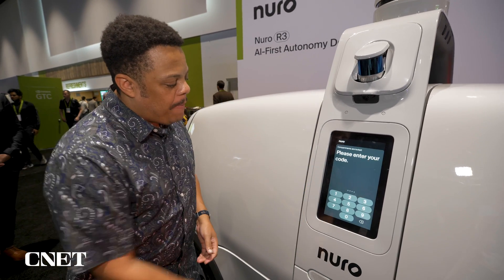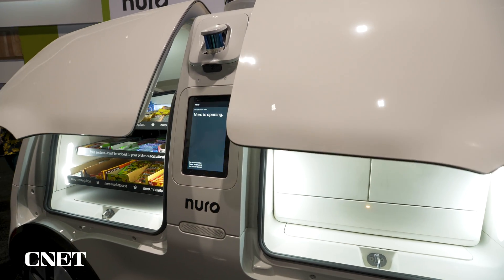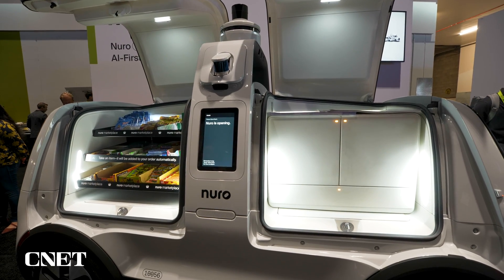You just tap the screen, punch in a pin, and the doors will open up for you. Once the doors have opened, you'll be able to reach in. We've got two sides — one side for snacks, one side demonstrating a shelving refrigerator situation.